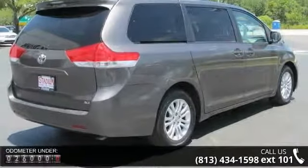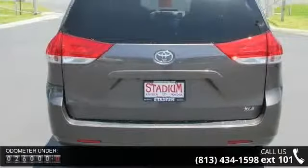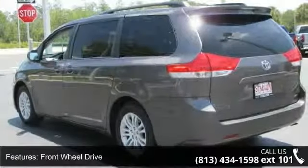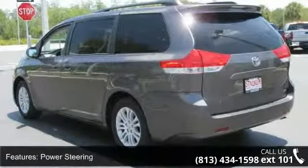Enjoy these notable features: driver airbag, bucket seats, 3rd row seat, sun moonroof, power 3rd passenger door, rear AC, and brake assist.